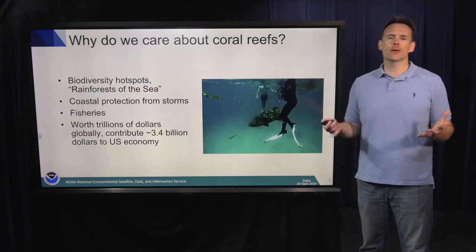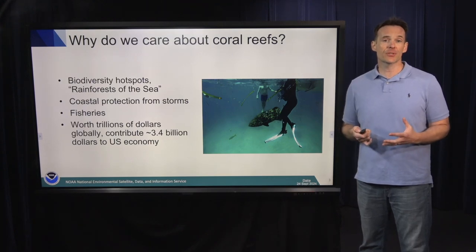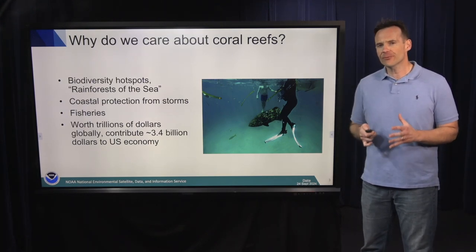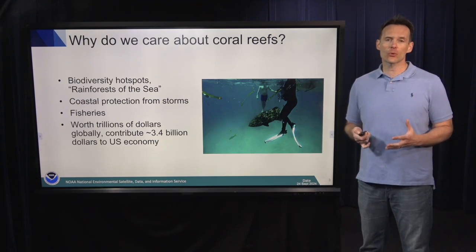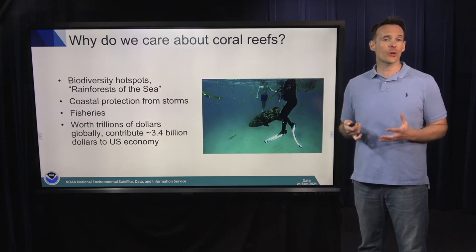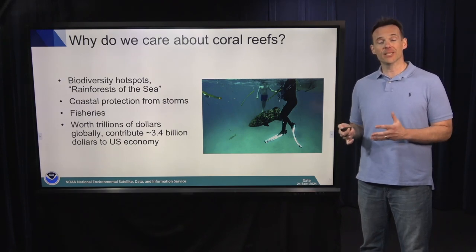So why do we care about coral reefs? Well, they are biodiversity hotspots, also called the rainforests of the sea. It's estimated about one in every four of everything living in the ocean associates with coral reefs at some point in their lives. The total number of species living on coral reefs is estimated to be somewhere between 550,000 and 1.3 million species.